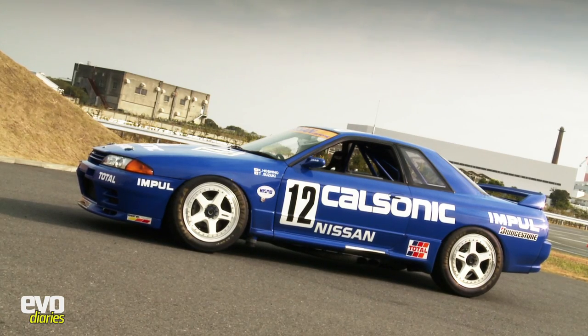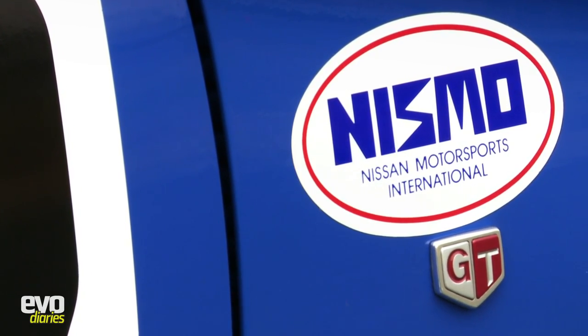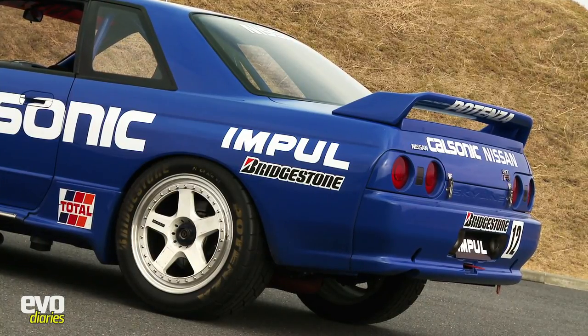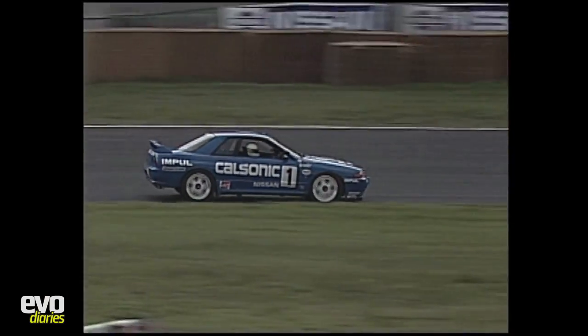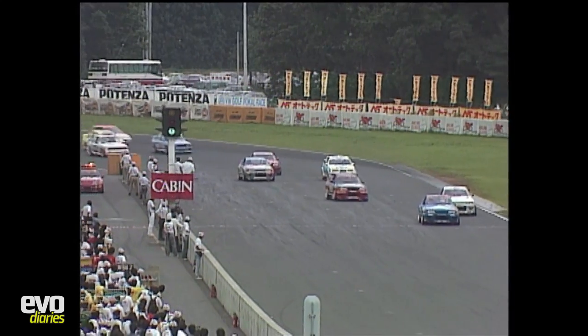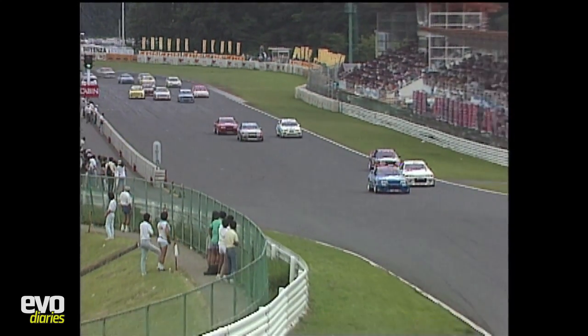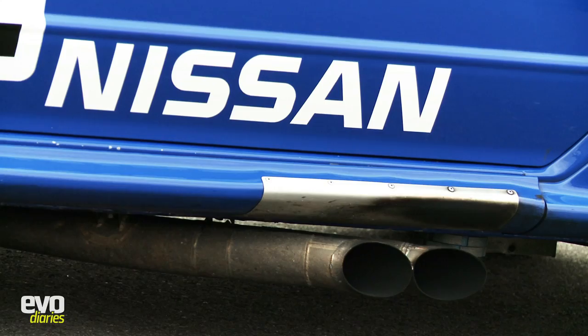Awesome, isn't it? Just one look at this monstrous Nissan Skyline GTR tells you why it got the nickname Godzilla. Built to Group A spec, the R32 was literally unbeatable, winning four back-to-back All Japan Touring Car Championships with a remarkable 29 wins from 29 starts. In Europe, the R32 took outright victory in the Spa 24 hours, while in Australia it romped to back-to-back wins in the Bathurst 1000. Wherever it went, Godzilla ate the opposition alive.